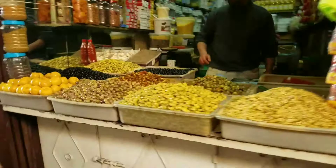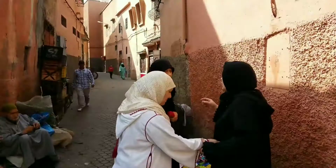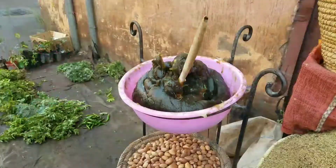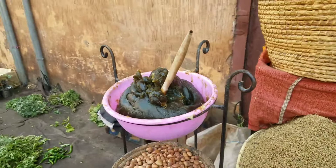Here's the hammam — very traditional, the traditional bathhouse. They go once or twice a week, he said. That's a lot. This is the soap they use. This is the house of David and this balcony.